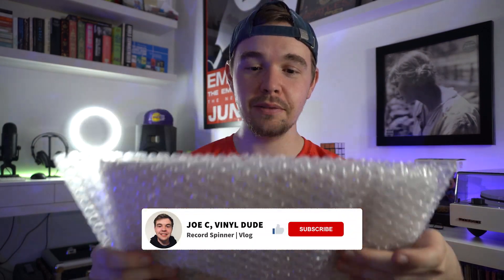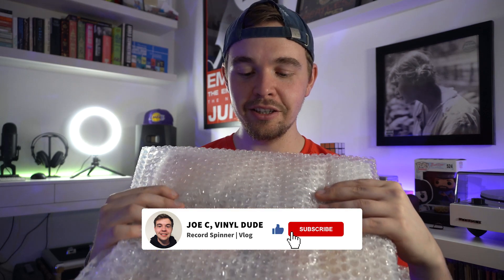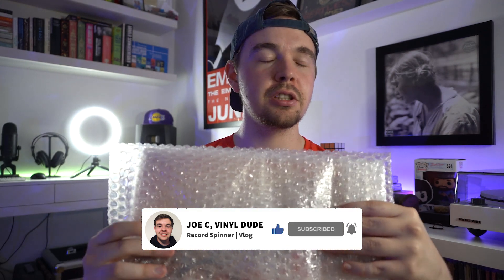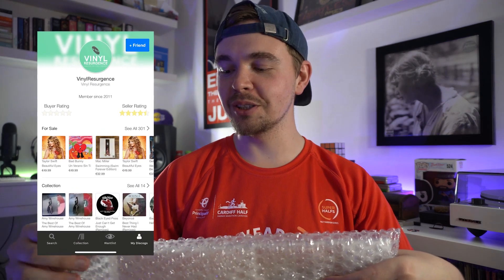Just got this package — Taylor Swift Beautiful Eyes EP, I believe it's from 2008. I ordered this from Discogs. I know there are a lot of dodgy sellers out there that people don't trust, so I messaged somebody before ordering just to make sure I was getting it from a legit seller. It was Vinyl Resurgence, and all of their stock is unofficial pressing, so there's something a bit dodgy going on there.